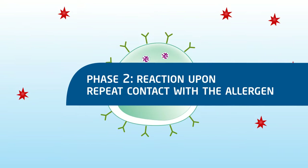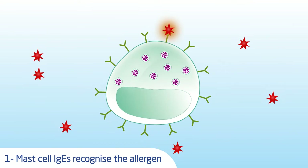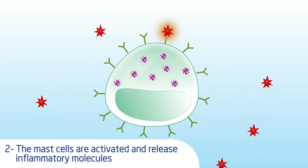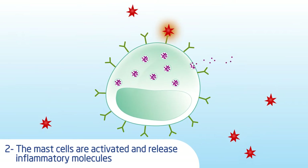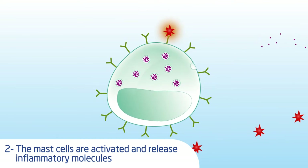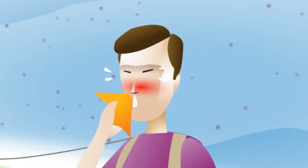The second phase is a reaction phase, which takes place when the allergen is encountered again. The mast cells sensitized to the allergen recognize it immediately and release inflammatory substances to mobilize the immune system. These inflammatory molecules are what cause allergy symptoms.